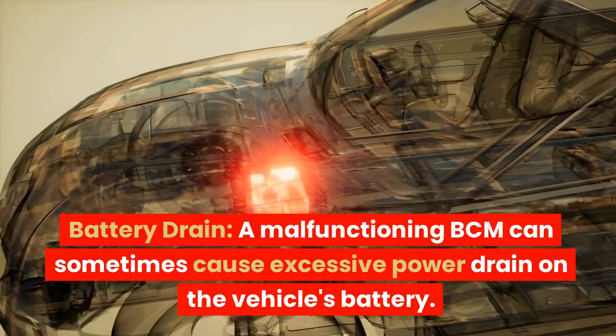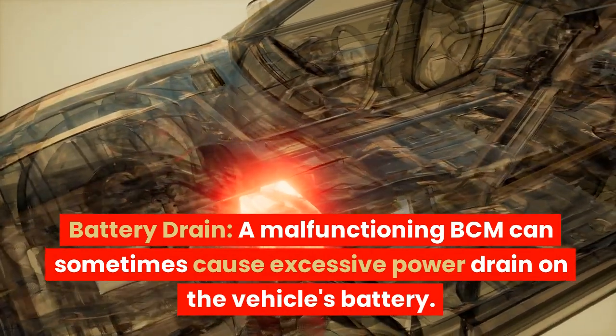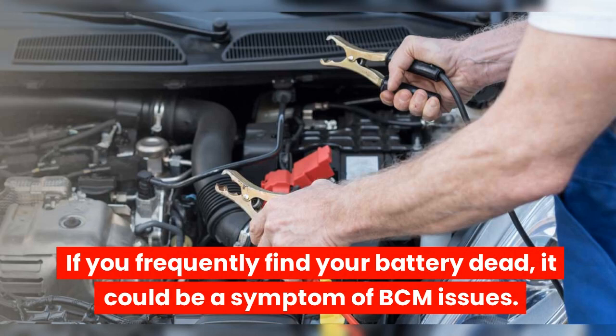Battery drain. A malfunctioning BCM can sometimes cause excessive power drain on the vehicle's battery. If you frequently find your battery dead, it could be a symptom of BCM issues.